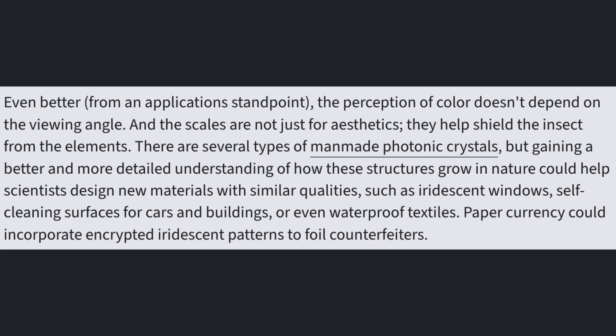There are several types of man-made photonic crystals, but gaining a better understanding of how these structures grow in nature could help scientists design new materials with similar qualities — such as iridescent windows, self-cleaning surfaces for cars and buildings, or even waterproof textiles. Paper currency could also incorporate encrypted iridescent patterns to foil counterfeiters.